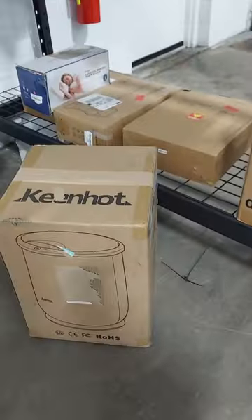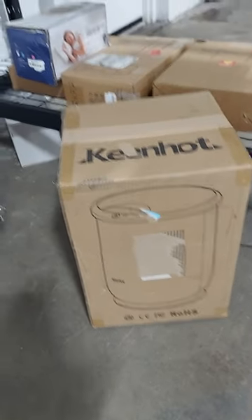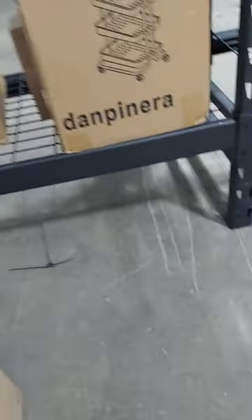We also have this towel warmer. You put that in your bathroom, put your towels in it, so it warms up your towels. It's very cool. That item right here is $100 — take 25% off that.